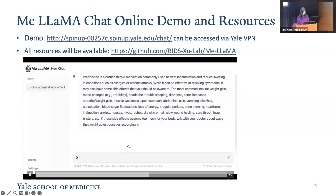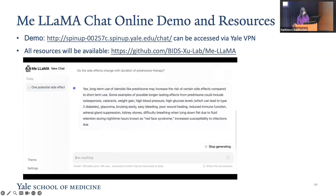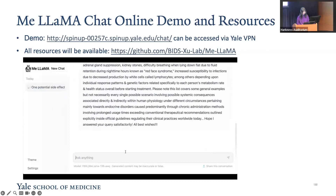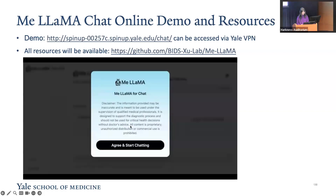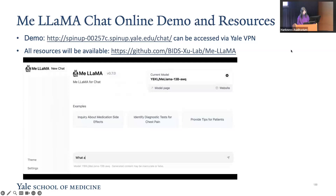We further ask about long-term side effects. The model also responds with possible long-term effects, including weight gain, high blood pressure, and so on. We will release all our data resources, including models and code, in our GitHub repository.